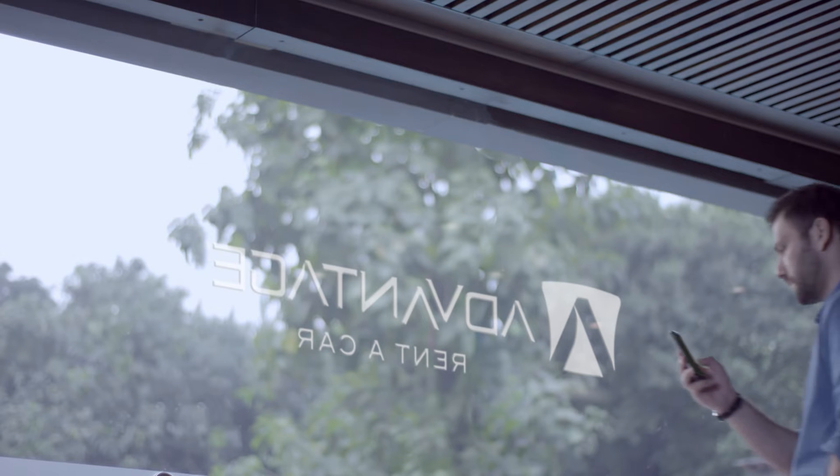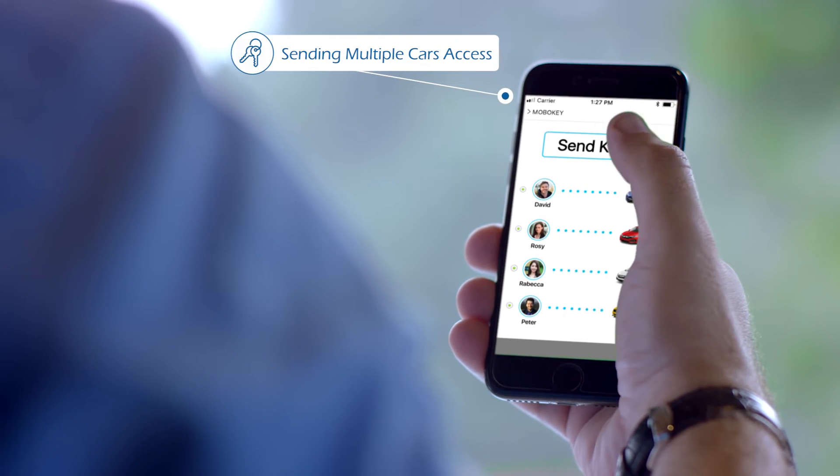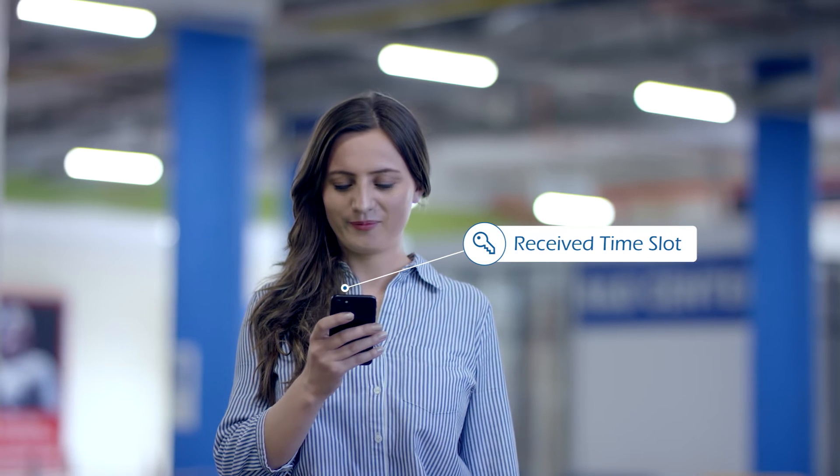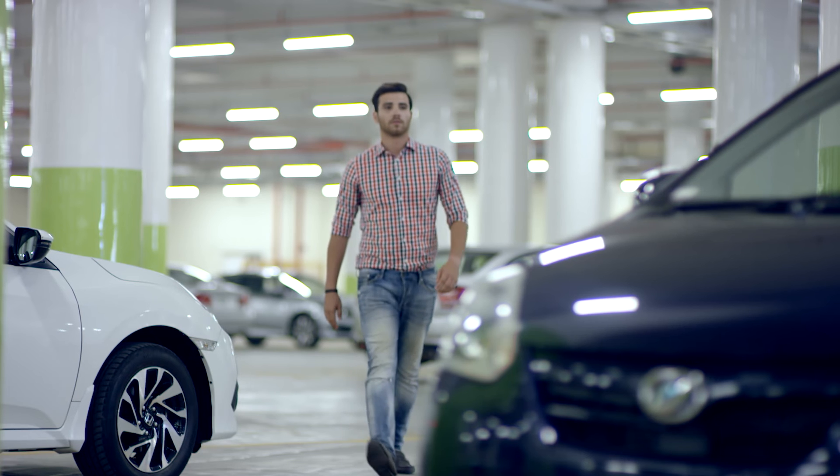Business owners, such as rental companies, can send out multiple digital keys to multiple users for designated time slots. And by setting up a specific time limit, they will know exact usage of the vehicle.